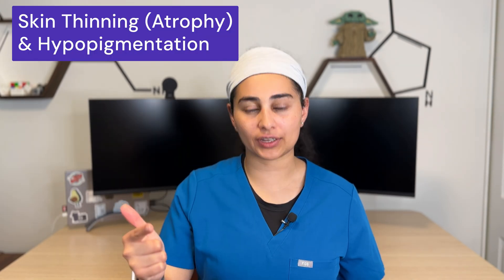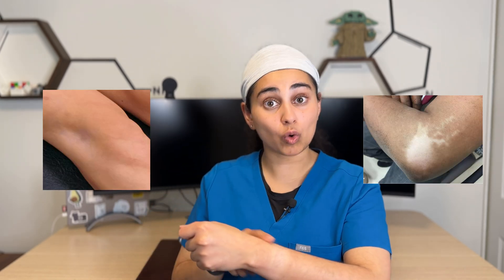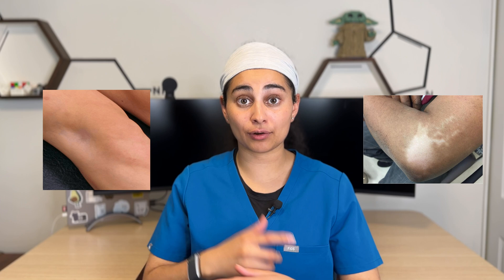One of the last cortisone side effects is skin atrophy and whitening, or hypopigmentation. This tends to be more common in areas closer to the skin — such as tennis elbow or de Quervain's tenosynovitis injections. I warn patients that after the injection they may notice a small divot where the skin thins out, as well as whitening of the skin at the injection site.